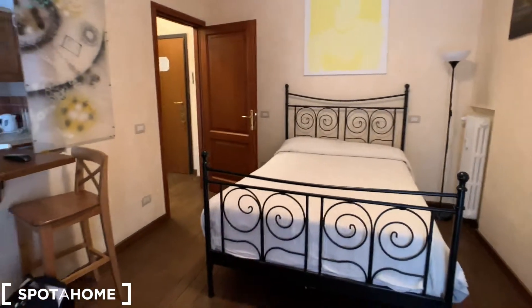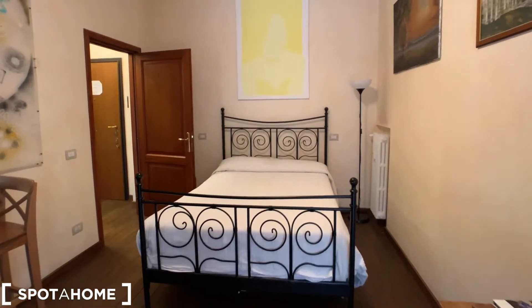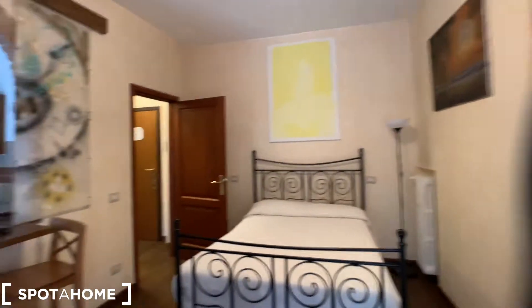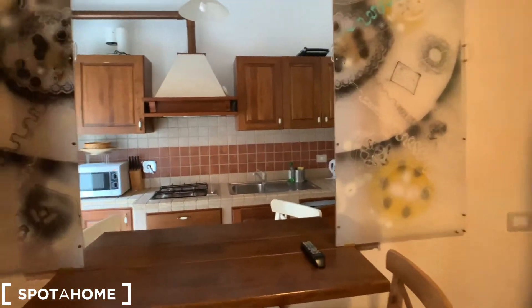This is bedroom one. We can see that it's a very spacious bedroom with a nice double bed, a lamp over there, many mirrors, and a nice desk linked to the kitchen that we will see later.